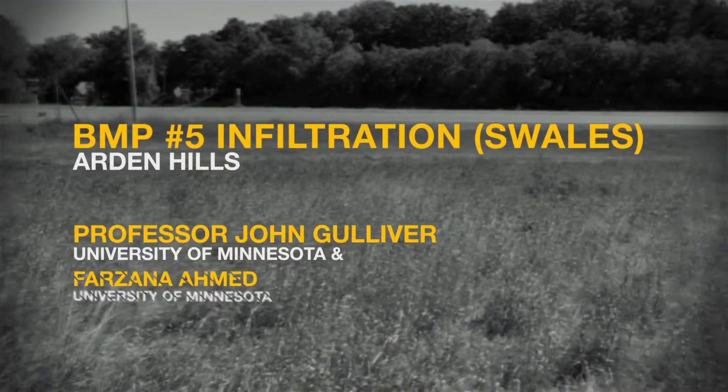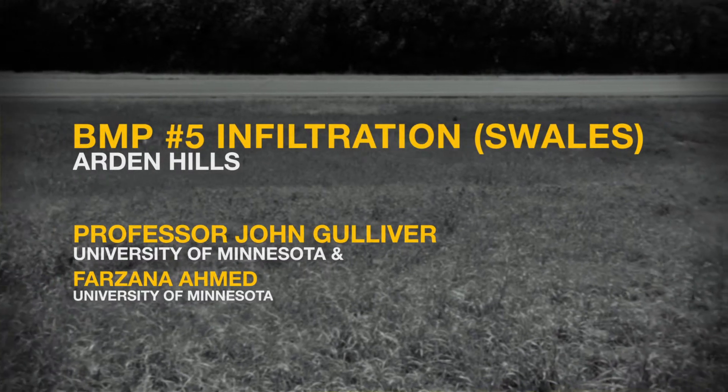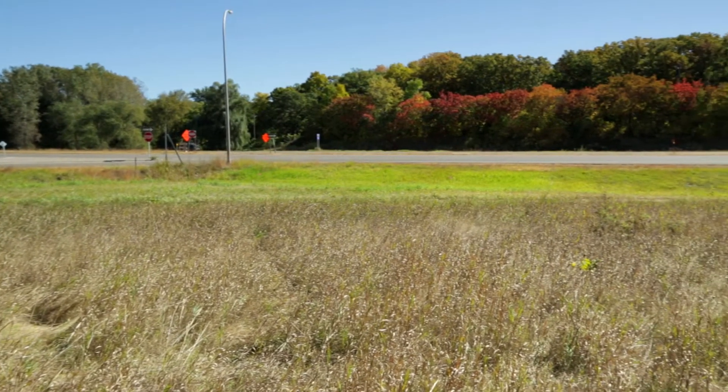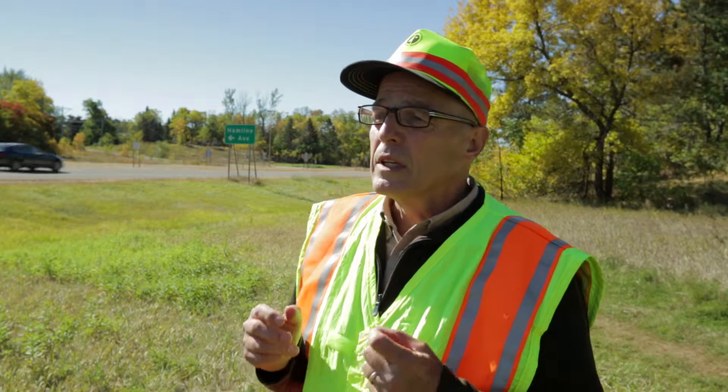Best management practice number five is infiltration, sometimes called swales, described by Professor John Gulliver and a graduate student from the University of Minnesota Department of Civil Engineering. A swale is an underappreciated infiltration practice — basically a roadside drainage ditch — and this swale can infiltrate almost entirely the water that runs off this road. Swales also treat the water as it infiltrates through the surface, pulling out sediments, hydrocarbons and oils through the organic material in the soils, and metals. We are doing research on the infiltration rates of swales to identify how much water infiltrates. My student Farzana has a technique she is using to measure the infiltration rates.